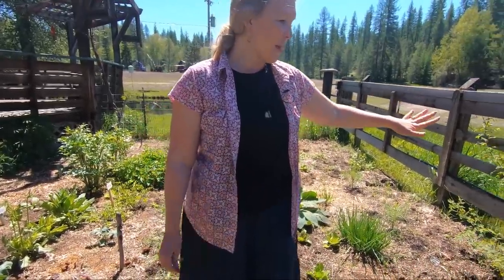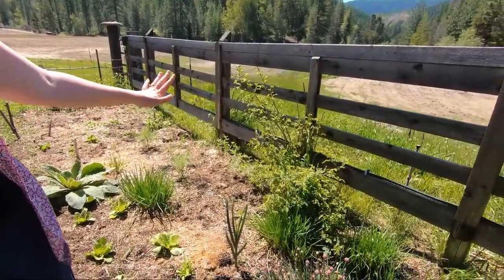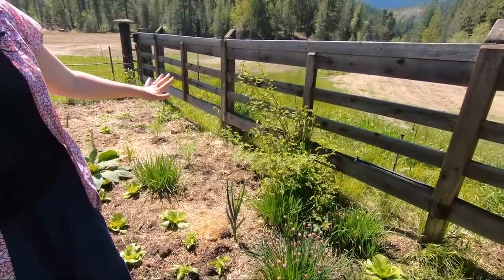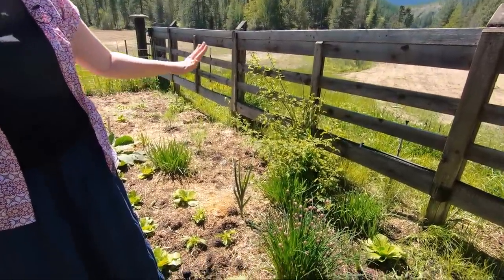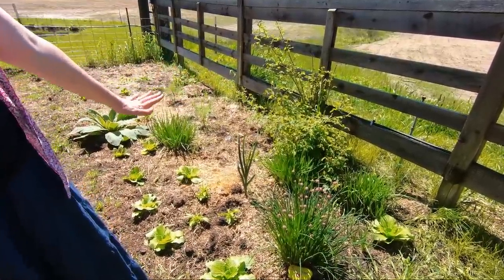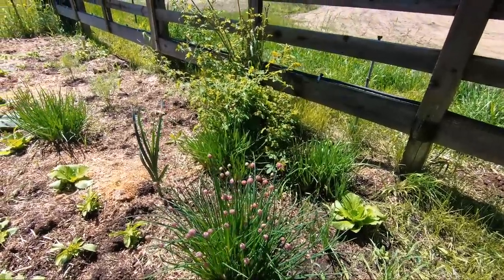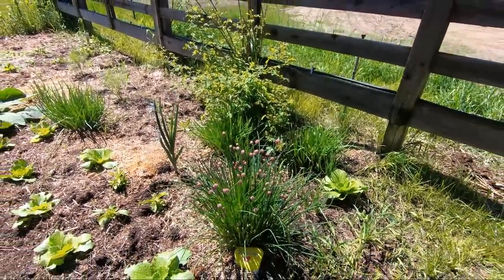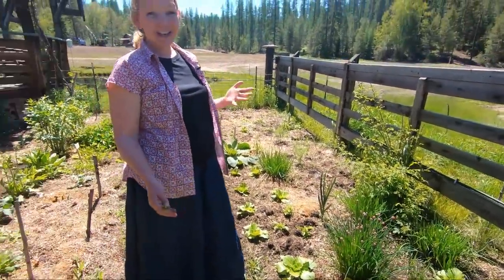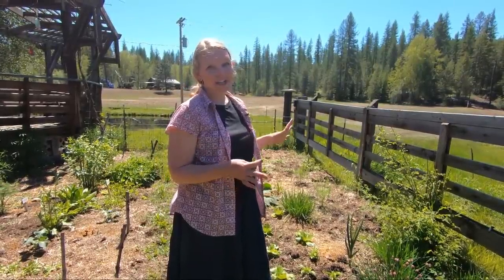I've got my apothecary damask roses, and those are just about to start setting little blooms — little buds are just starting to form and it is really happy this year. I've got multiplier onions tucked in here. I don't tend to use them a lot because they're so small, but I really like having them when I run out of other onions — they are just always here, always ready for me to grab them whether I'm paying attention to them or not.